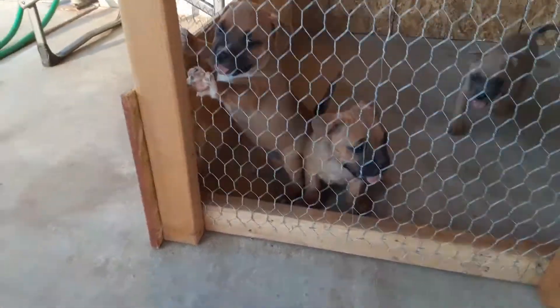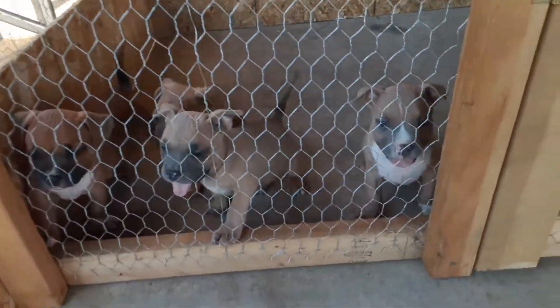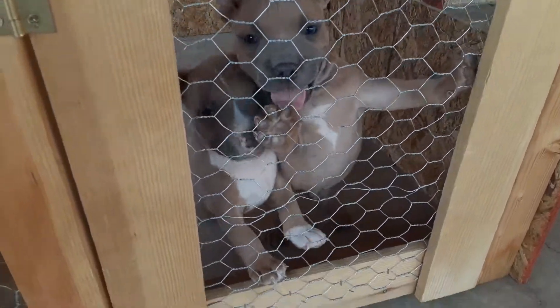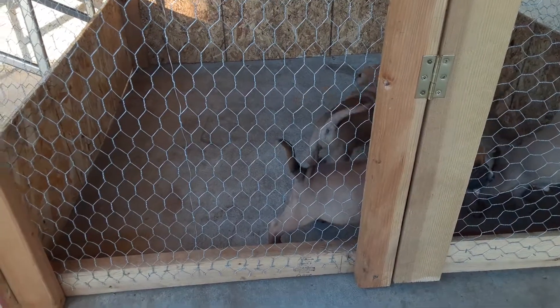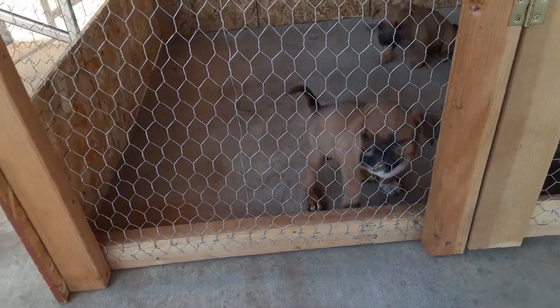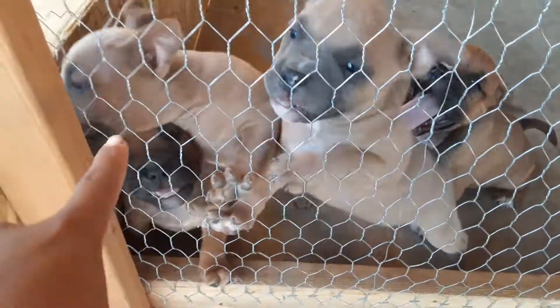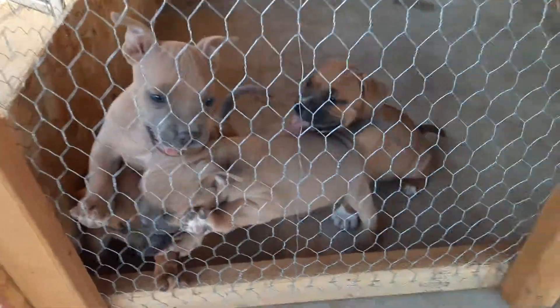Awesome little pups — look at them. Cookie, stop! I got Cookie here, she's a good mom. Yeah, they're doing great. They're all sold, they're all going. I even sold my keeper — this little guy right here. He was supposed to be mine, but a lot of people kept asking me for my pups so I decided to sell.